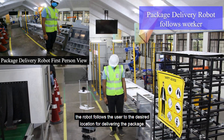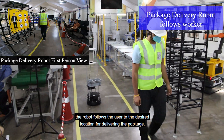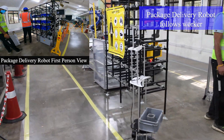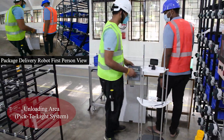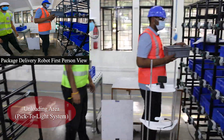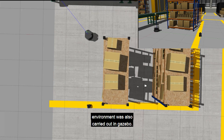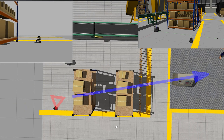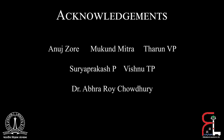Following the command, the robot follows the user to the desired location for delivering the package. A small demonstration of the simulation environment was also carried out, where the robot follows the user in a crowd.